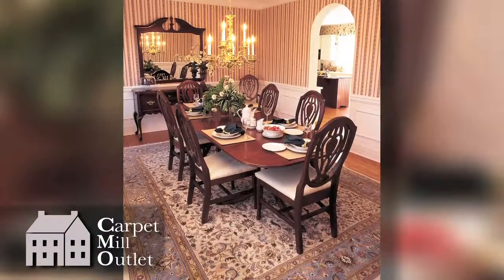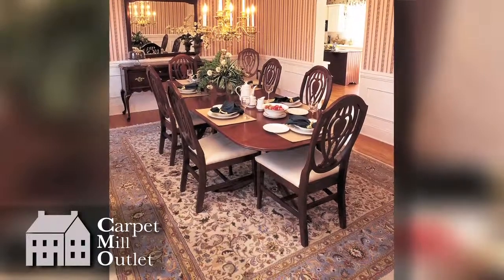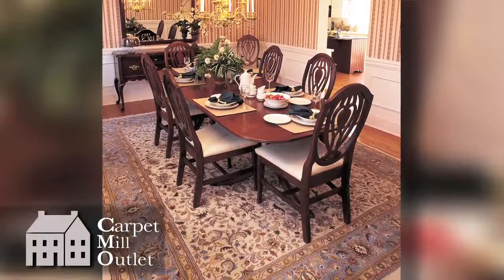In the case of dining rooms, there is only one simple rule: the table and chairs, including when the chairs are pulled out, should fit on the rug easily.